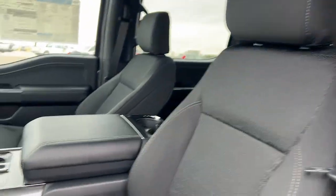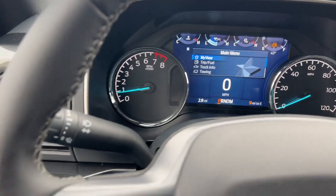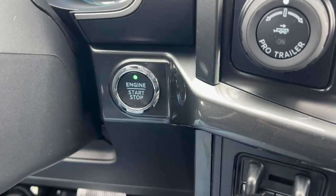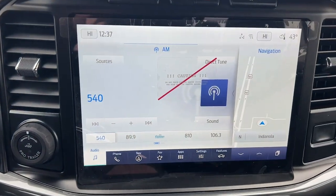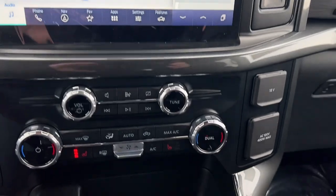The following are some of this vehicle's highlighted options: navigation system, keyless entry, satellite radio, fog lamps, heated mirrors, remote engine start, chrome wheels, aluminum wheels, alarm, and steering wheel audio controls.